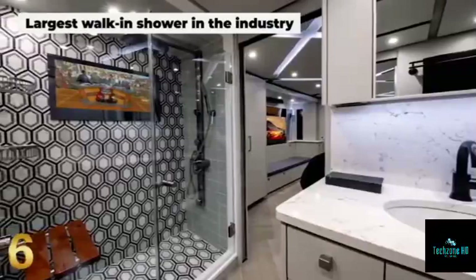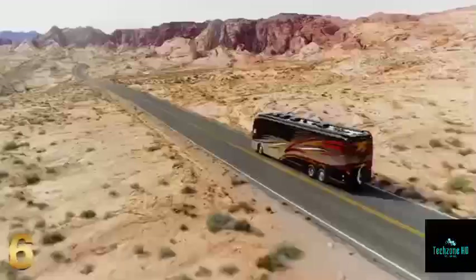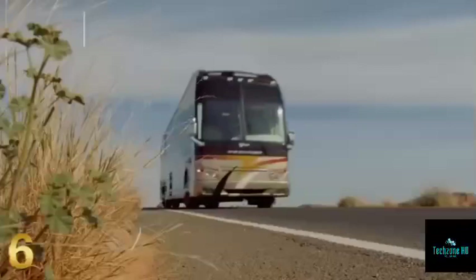The San German, with its 28-inch integrated TV screen, is no exception. Superior quality and extreme comfort always come at a cost, and the San German will set you back no less than $2.5 million.